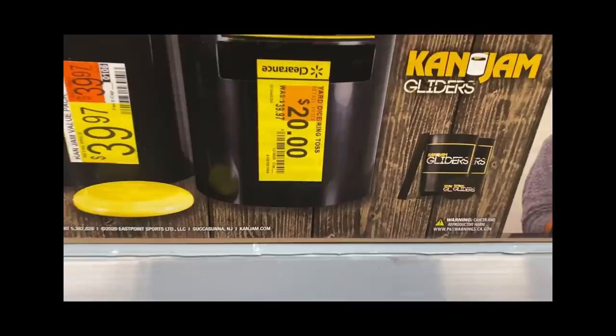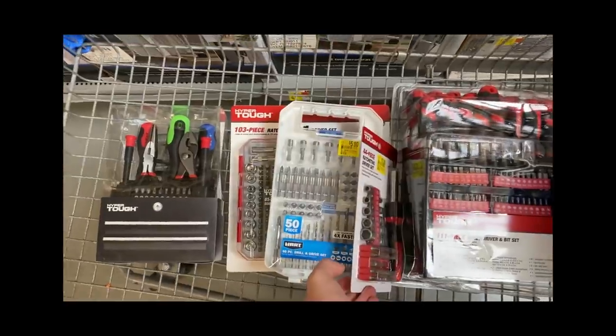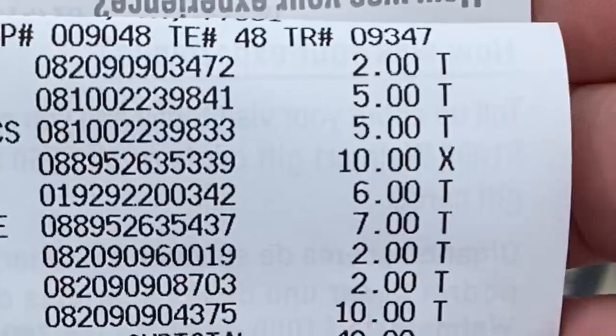I'm at Walmart number one, but we're going to two different Walmarts and a mystery store — stick around to find out which one it is. And look, if you have a raincoat, go put it on because it's gonna be dripping Walmart clearance throughout this entire video. I call this clearance rain.